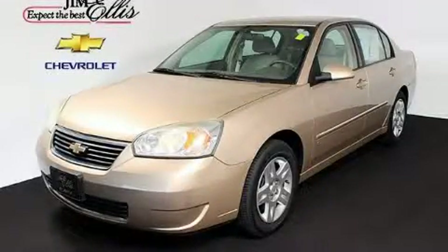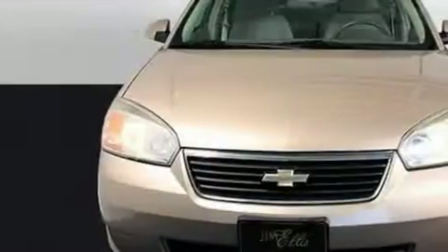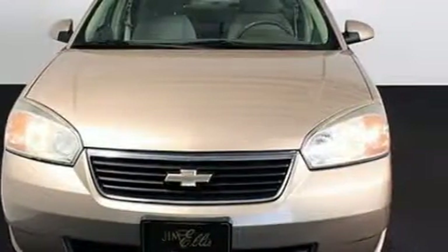This is a certified pre-owned 2006 Chevrolet Malibu. It features a 2.2 liter 4-cylinder engine and a 4-speed automatic transmission.